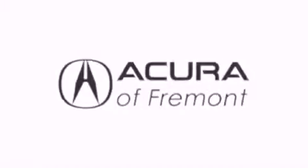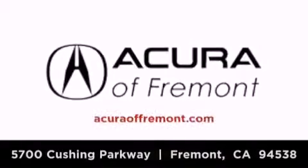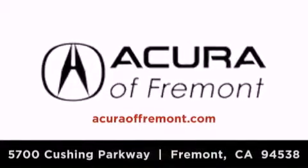Acura Fremont is located at 5700 Cushing Parkway in Fremont. Our goal is to exceed all of your expectations to ensure that you'll return for future visits.